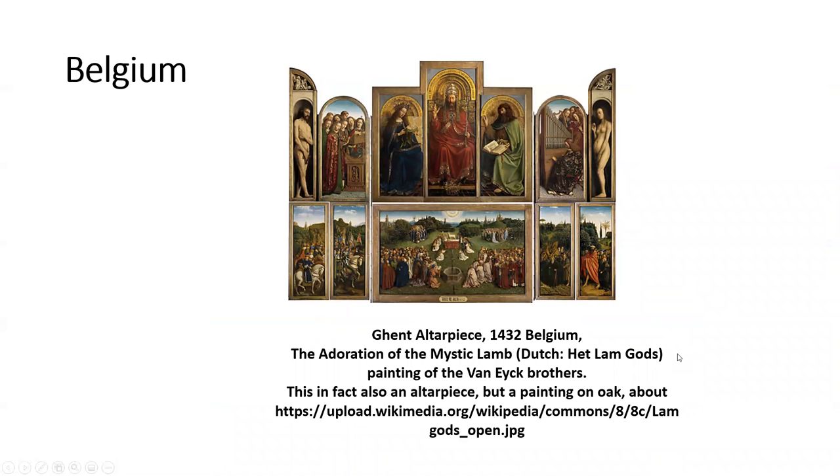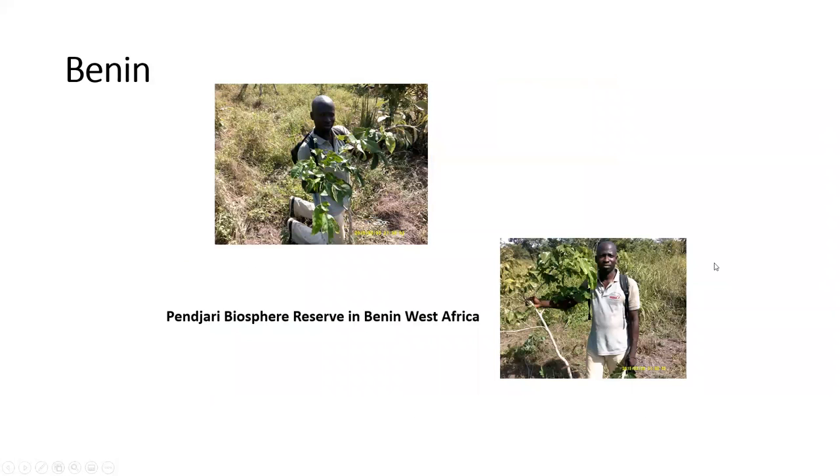Belgium. This shows the Ghent Altarpiece, which is actually a painting on oak. Benin. We have here several pictures of young species of trees in the Panjari Biosphere Reserve.